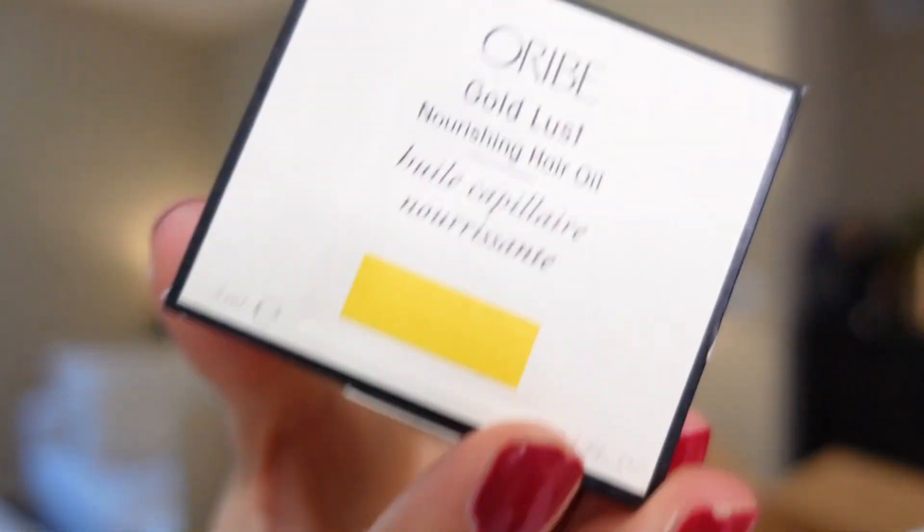It looks like I also got a sample of the Oribe Gold Lust Nourishing Hair Oil. I'm so excited to try this. Obviously as a hairstylist, I've heard of Oribe and I've used it. I love the fragrance and I love hair oil, so I'm excited to see how this one compares to the other ones I'm using.